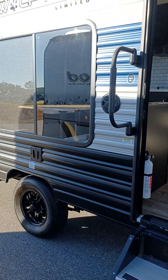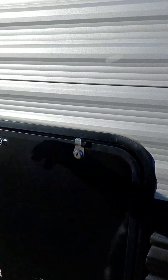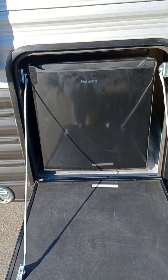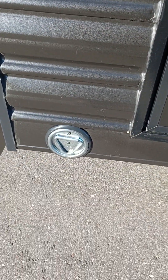Marine grade exterior speakers, big windows, and it does have the pup kitchen which includes a refrigerator. There's also a little spot where you can tie your doggy off.